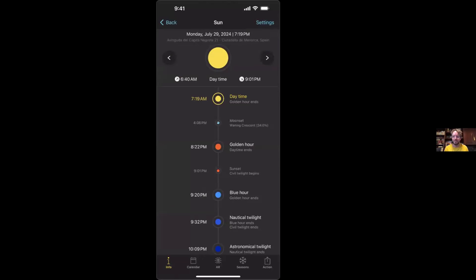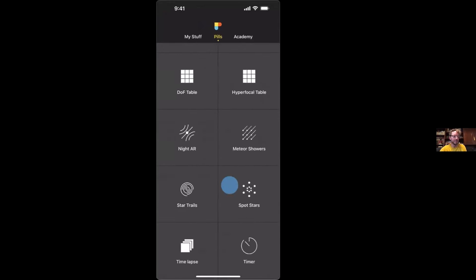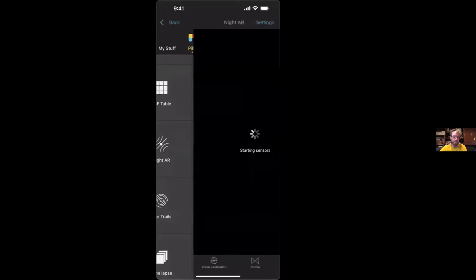Ian: I find this augmented reality to be one of the most incredible tools for photo planning. It's just amazing when you're out there using it to figure out visually where the sun is going to rise and set. I found it useful planning solar eclipses, where you can actually visualize in the sky exactly where the solar eclipse is going to be. Rafael: It's super simple — all you need to do is know how to tap a button.